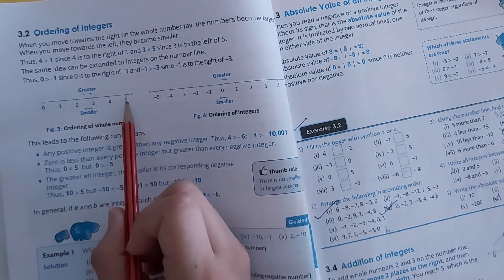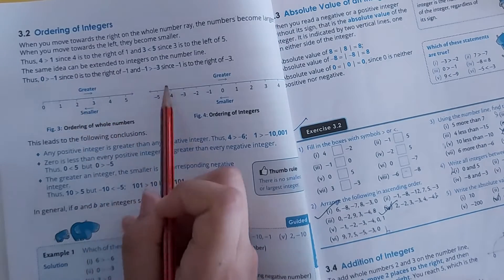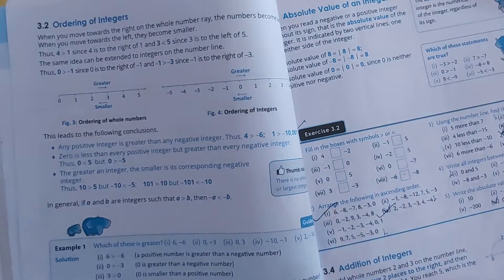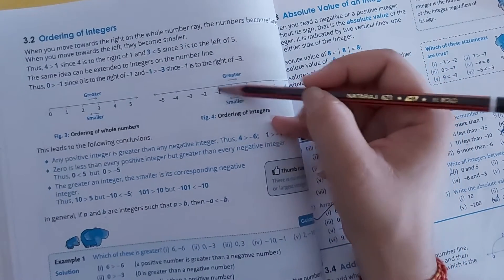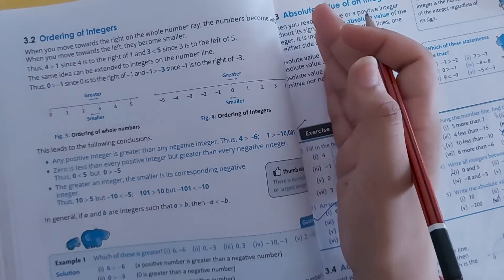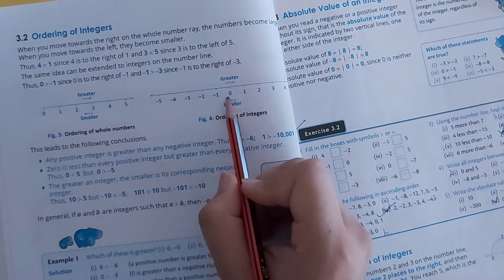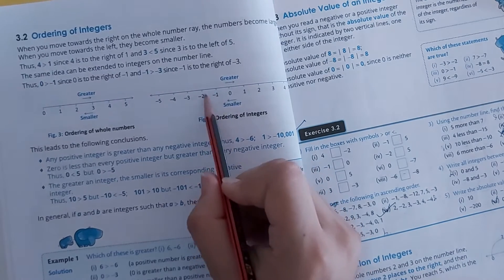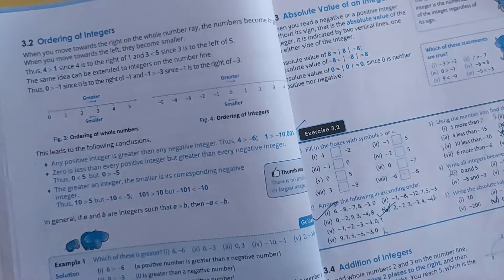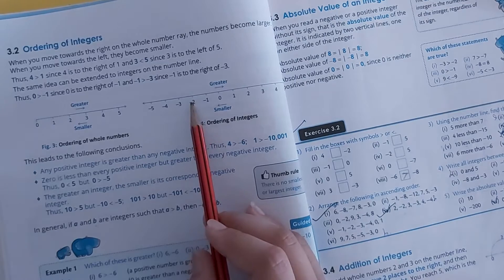So: 4 is smaller than 5, 3 is smaller than 4, 2 is smaller than 3, and so on. Similarly, when moving to negative integers, the same rule applies. Minus 1 is greater than minus 2. The smallest negative term is the greater it is, because it is closer to 0. So: minus 1 is greater than minus 2, minus 2 is greater than minus 3, minus 3 is greater than minus 4. And conversely, minus 1 is smaller than minus 2 means minus 3 is smaller than minus 2.